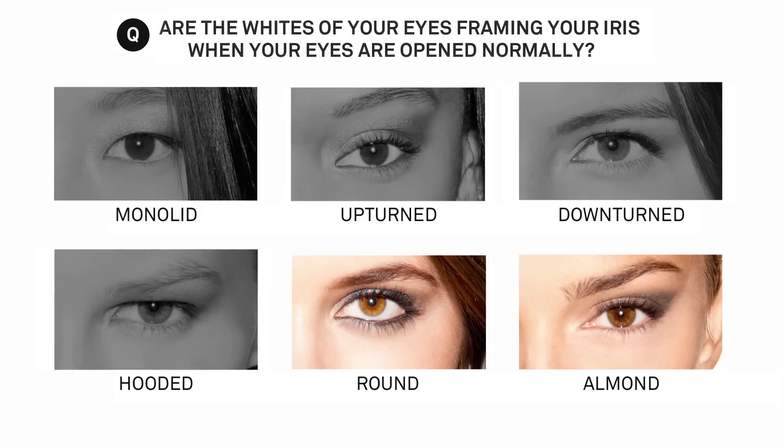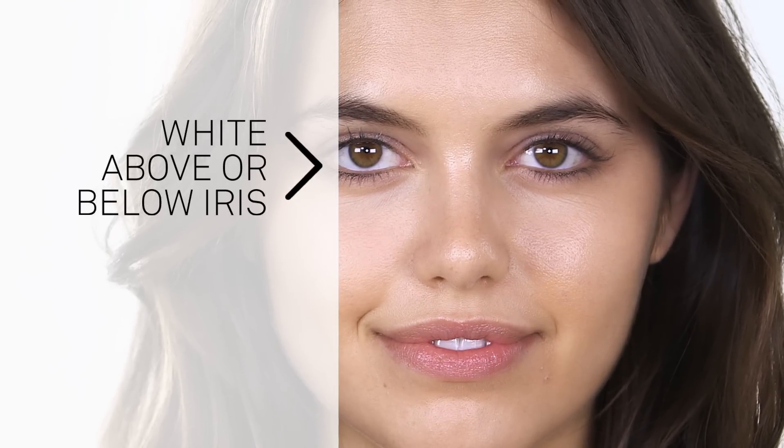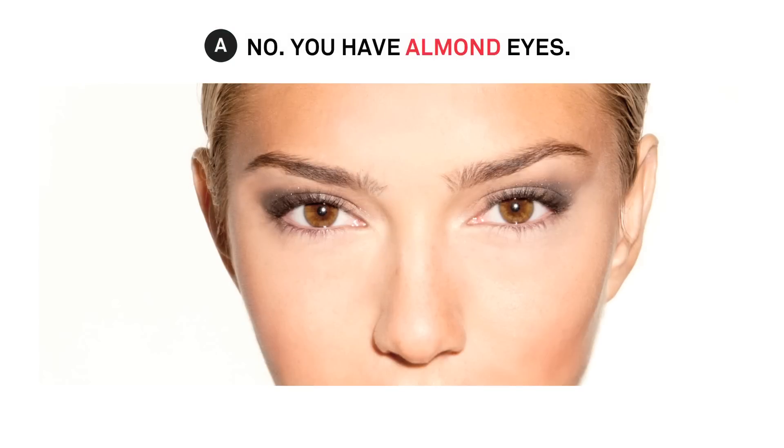If yes, I've got another question for you. Take a really close look at your eyes. Are the whites of your eyes framing your irises when your eyes are open normally? Your irises are the colored part of your eyes. If yes, you can see the whites around your irises — you've got round eyes. If no, then your eyes are almond.